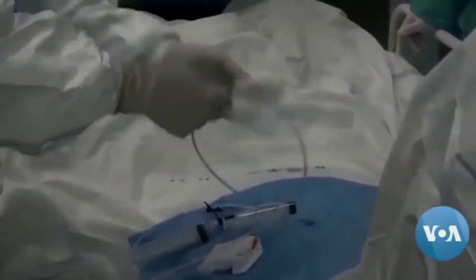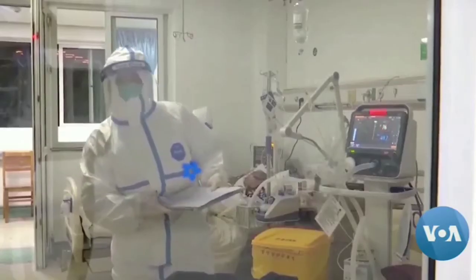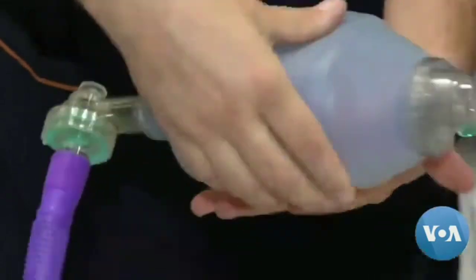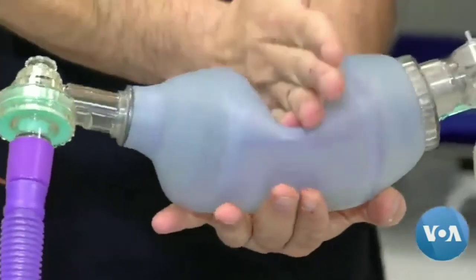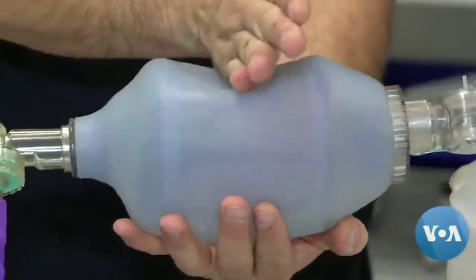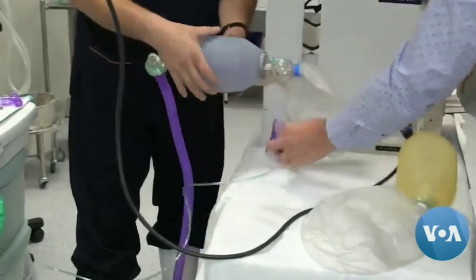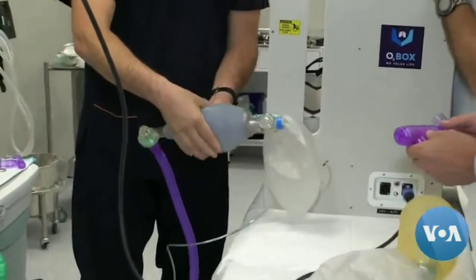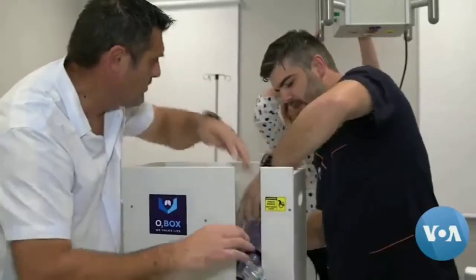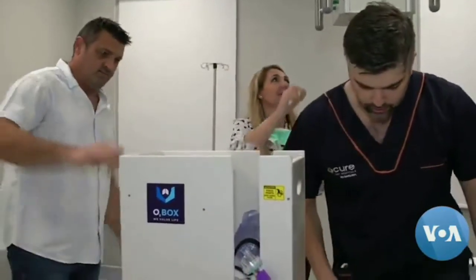Ventilators are complex and expensive machines that are badly needed to treat COVID-19, especially in developing countries like South Africa. While South Africa is the most developed nation on the continent, it is also the worst hit by the virus and needs thousands more ventilators. To address the shortage, South African doctors and engineers are teaming up to create inexpensive emergency ventilators that are portable and easy to use.